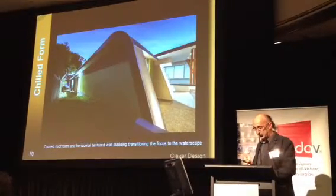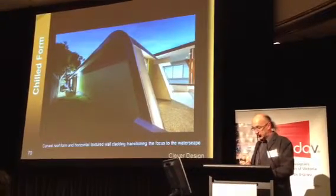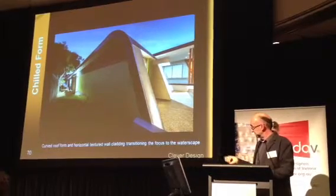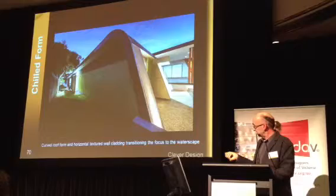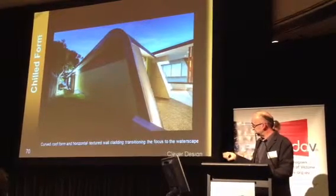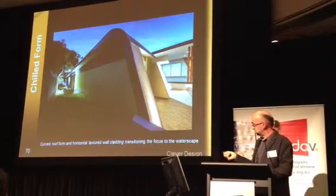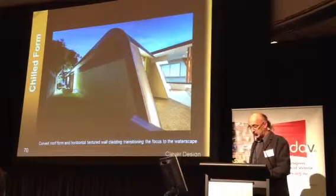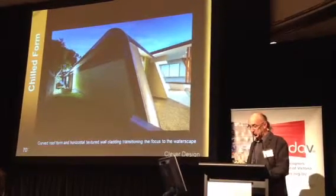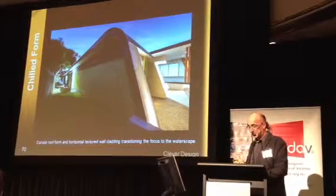If we look along the southern façade right here, I've got two blade walls that are offset, that are actually wrapped in glass. Both of these are providing access to the water view again. In actual fact, I cladded these blade walls to resemble a paling fence.